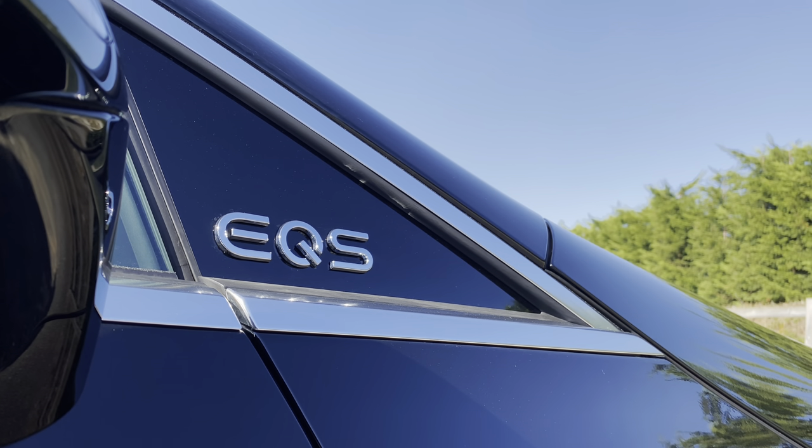Hello and welcome to what I would say is probably the most important electric car to wear the three-pointed star on it so far. Of course, it is the EQS from Mercedes EQ. Why do I think it's so important? Well, it's that last letter in the name — S — because this car exists to be the flagship, the top of the tree, the pinnacle of what the fully electric range from Mercedes EQ can do. We've got to find out: is it worthy of being called an S, electric or otherwise?